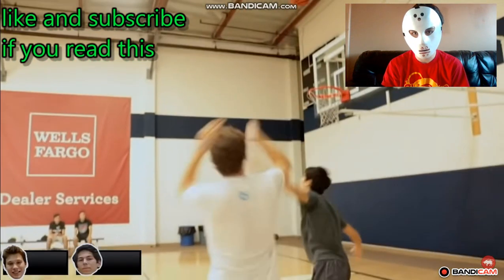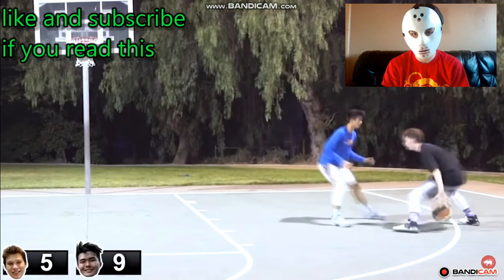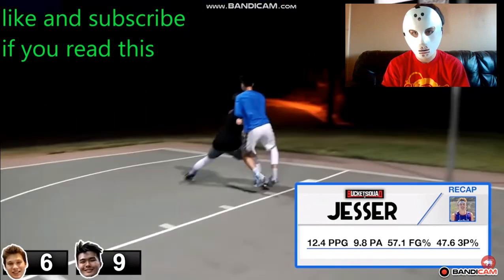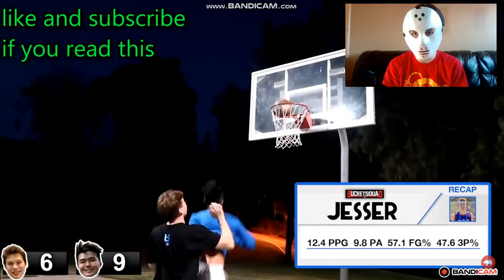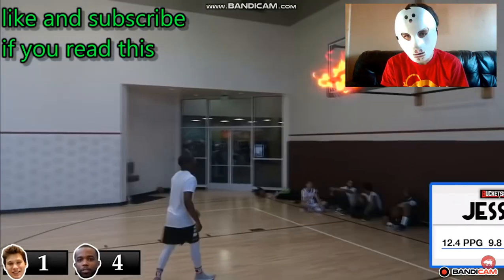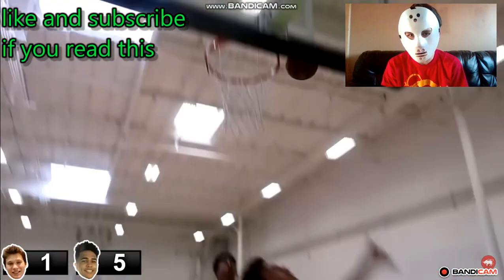So there we have it — we took a look at Jessir's 1v1 record, stats, and shot chart. To recap: he averages 12.4 points per game, allows his opponents to score 9.8 points a game, has a 57.1% field goal percentage, and a 47.6% three-point percentage. Jessir is definitely someone that you want on your team.